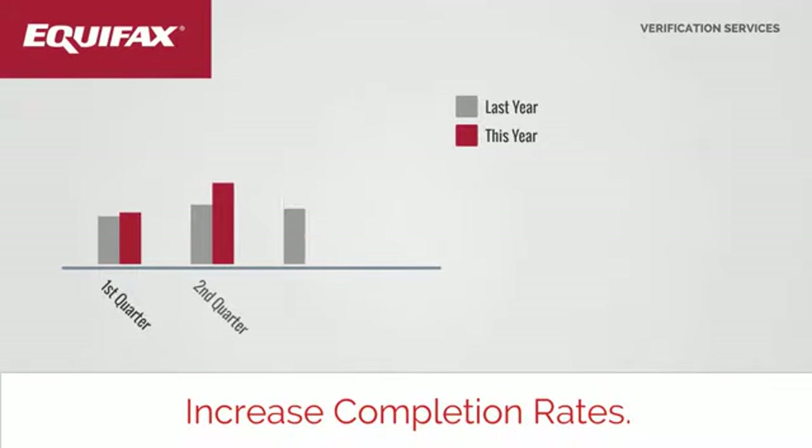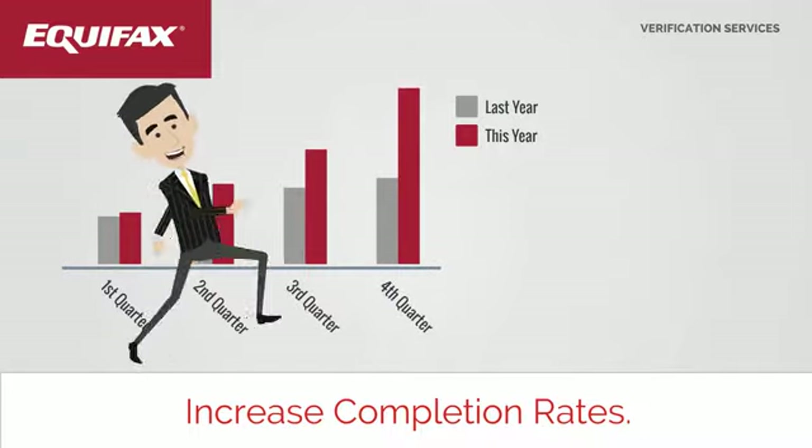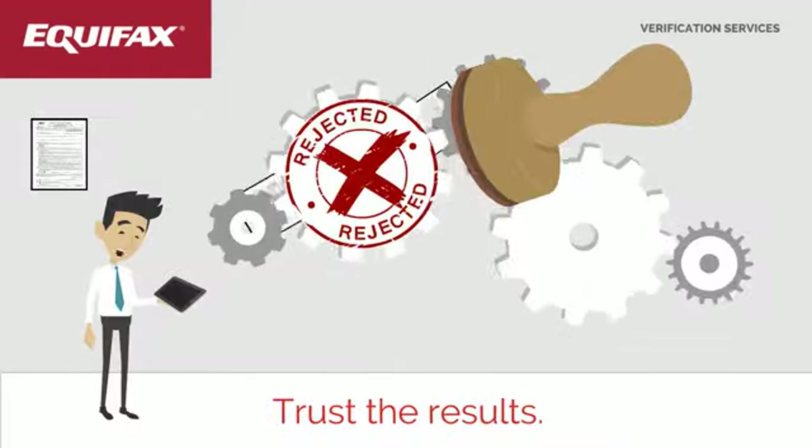Our digital signature process helps eliminate some of the barriers to borrower completion, while also decreasing your burden of coordinating the distribution of paper forms and sending reminders to the applicant.